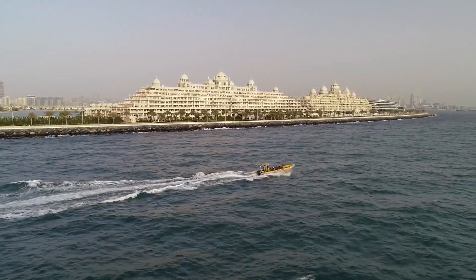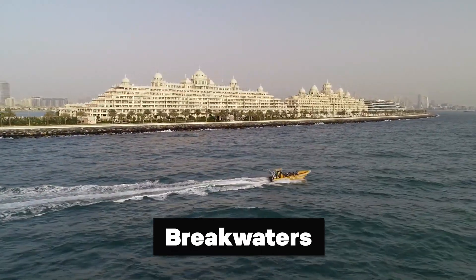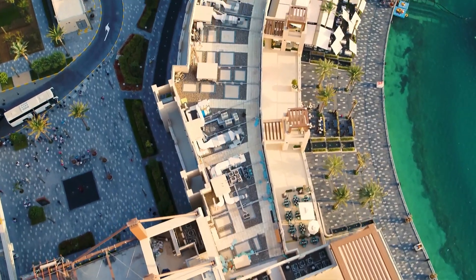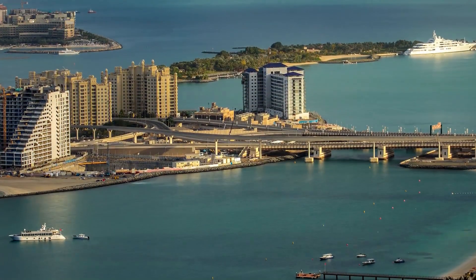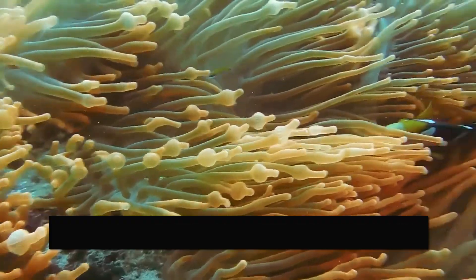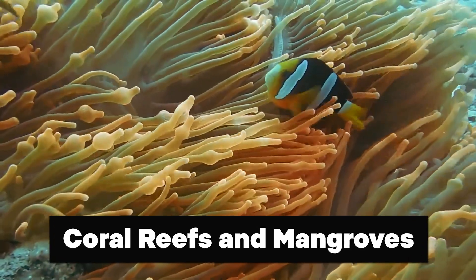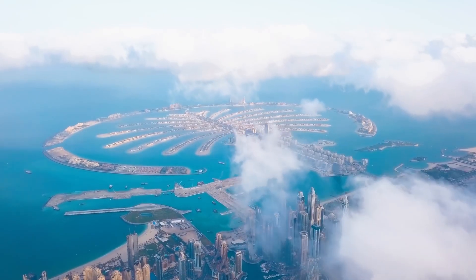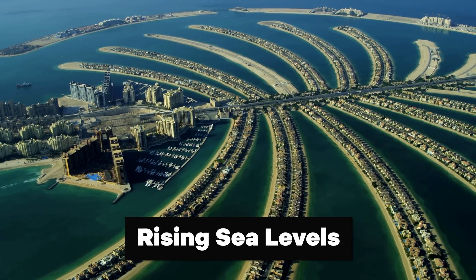Addressing erosion requires implementing mitigation measures to protect and stabilize the constructed islands and coastal areas. These measures may include erosion control structures like breakwaters and retaining walls to minimize the impact of waves and currents. Additionally, efforts to restore and enhance natural habitats such as coral reefs and mangroves can help mitigate the environmental effects of erosion and promote ecosystem resilience.